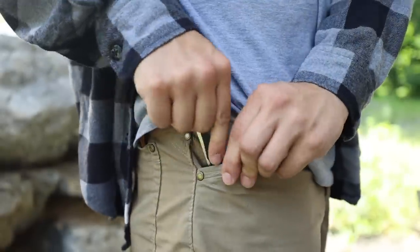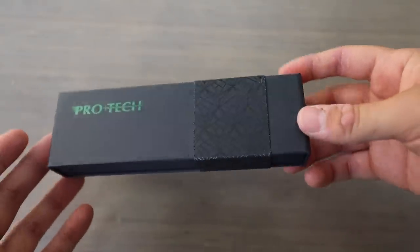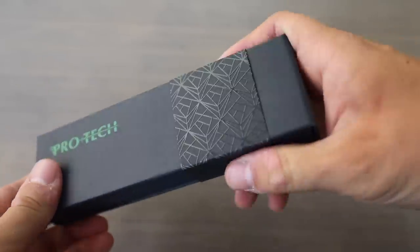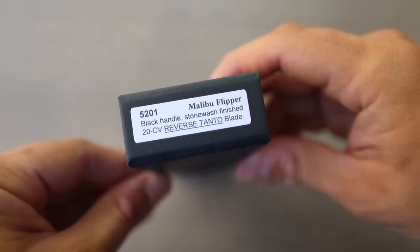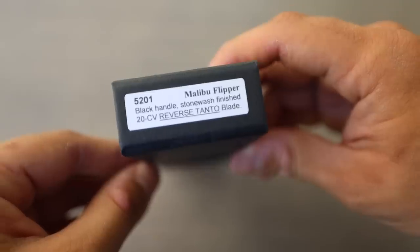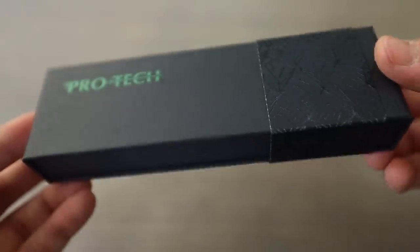Pro-Tech Malibu — I do have to give it to Pro-Tech, they probably have some of the nicest packaging out there. It's nice and simple, a sturdy cardboard box with a little sleeve with a design on it. Here you can see some more information on the Malibu flipper: black handle, stonewashed finish, 20CV blade, reverse tanto. Now because they're calling this the Malibu flipper, that leads me to believe that there may be an auto Malibu sometime in the future.